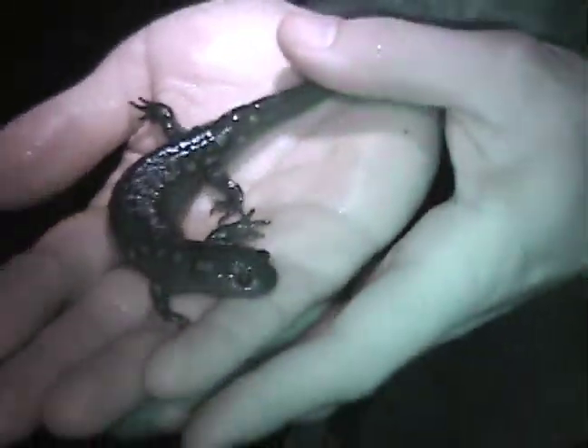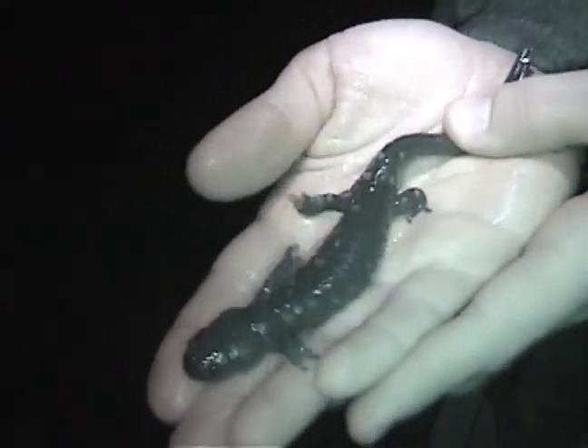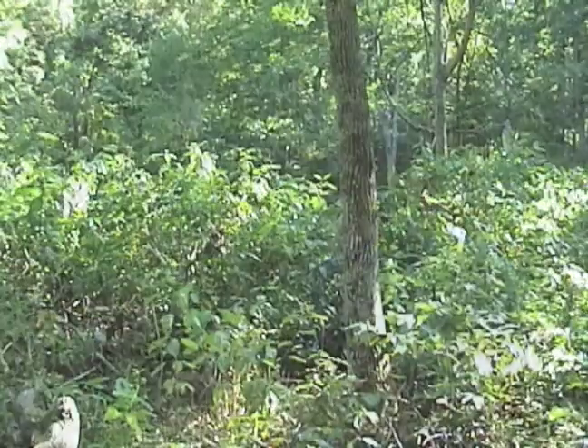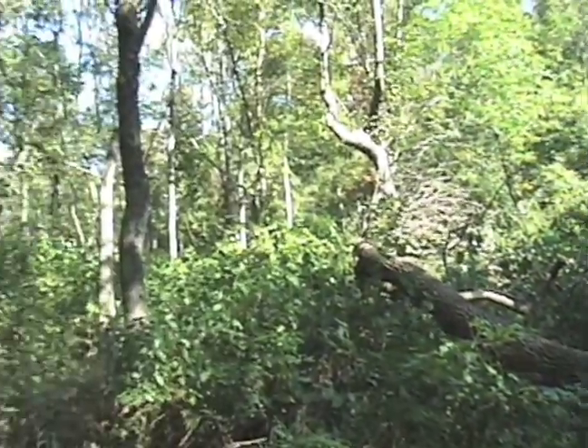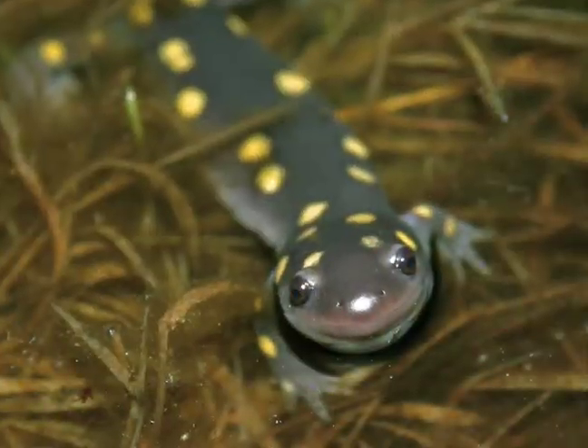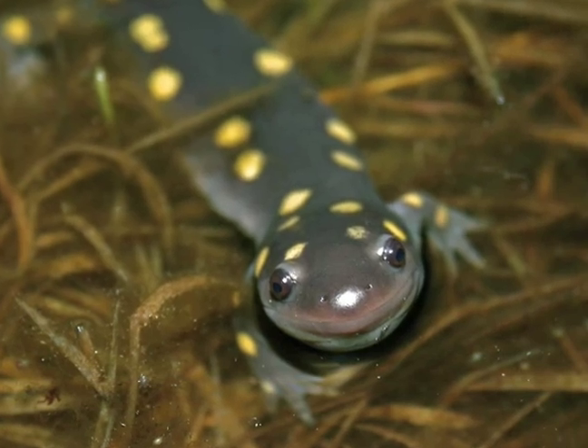Spotted salamanders are somewhat unique in that, unlike most vernal pool species whose distribution is regional, spotted salamanders occur in all 88 of our counties, so they can be found clear across the state. Anywhere you have vernal pool habitat with good upland woods nearby, you can find spotted salamanders. Studies show you need about 50% forest cover in the surrounding 200 meters. If you've got a temporary pool that fills up every spring and dries down by midsummer or earlier, there's a good chance that could be spotted salamander habitat.